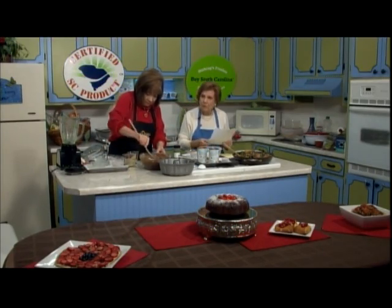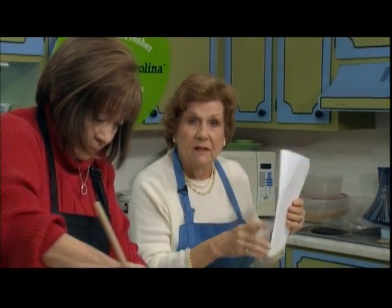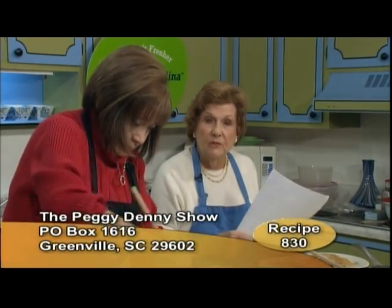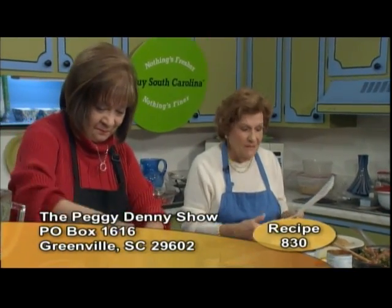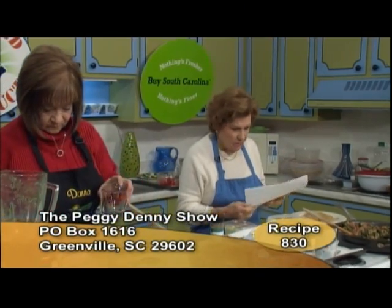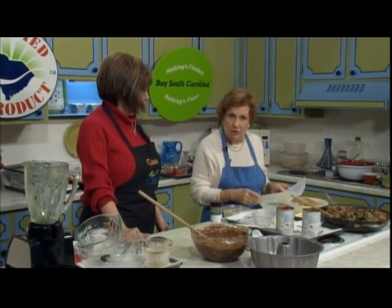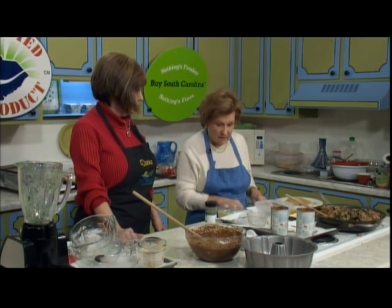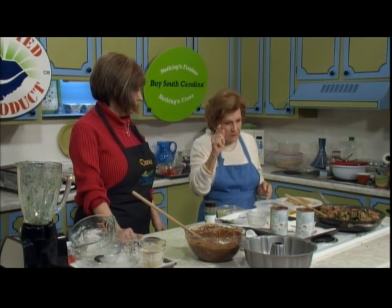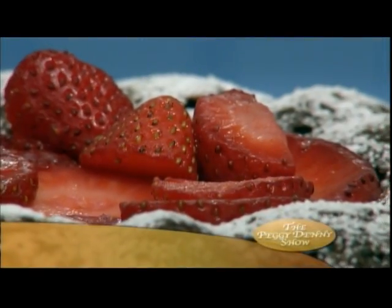This is recipe number 830. You can send a self-addressed stamped envelope to the Peggy Denny Show, Post Office Box 1616, Greenville, South Carolina 29602 — put number 830 on there and we'll send it to you. It's full of recipes and it's our joy to share with you. You can also visit peggydenny.com where we keep the recipes up to date. We're going to go to a quick break and come right back — that cake is just beautiful!